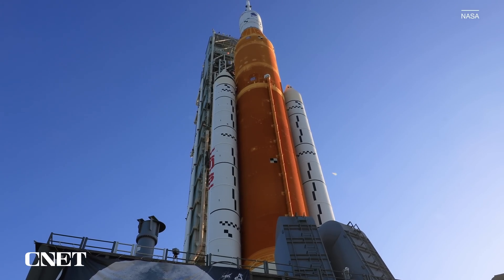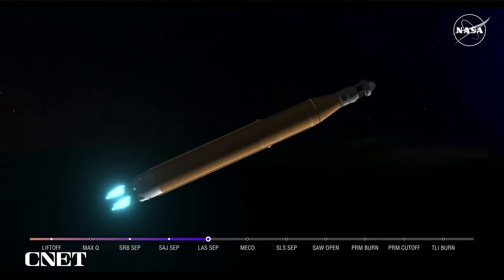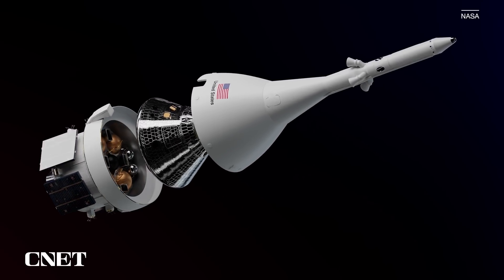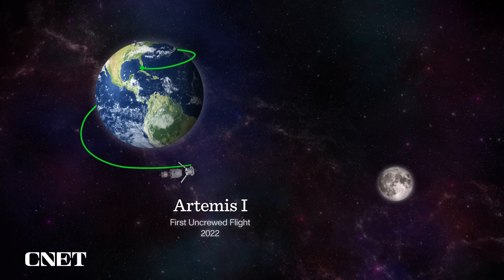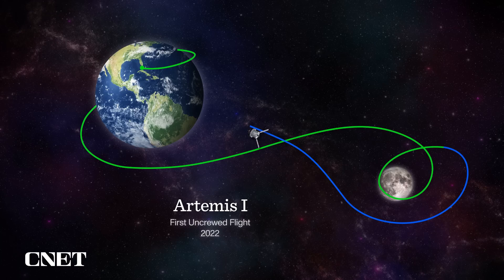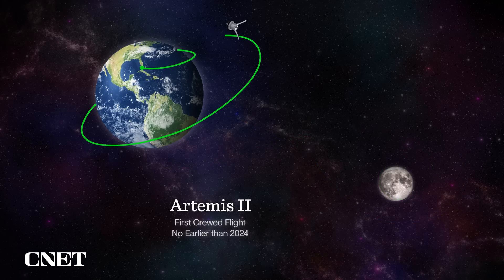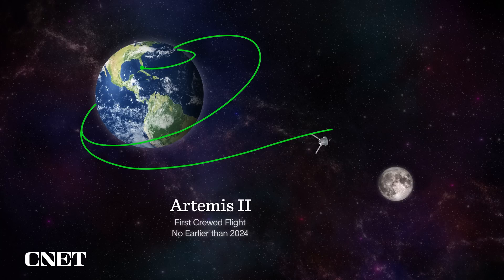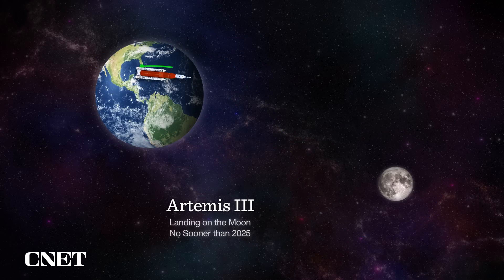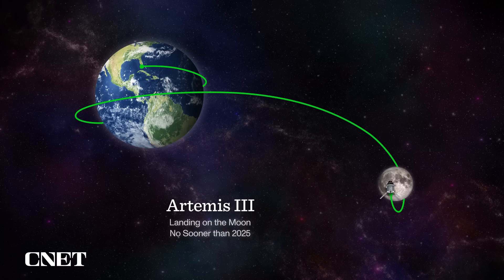The backbone of Artemis is the orange Space Launch System rocket — that's the huge heavy-lift booster with the Orion crew vehicle that sits on top. The Artemis 1 launch is the first of three launches in the initial stages of the program. This first uncrewed mission, Artemis 1, is testing the capabilities of the SLS, Orion, and all the flight support systems. Artemis 2, the first crewed mission, will fly by the far side of the moon without landing no earlier than 2024. Then Artemis 3 will send humans to touch down on the moon's south pole, potentially as early as 2025.